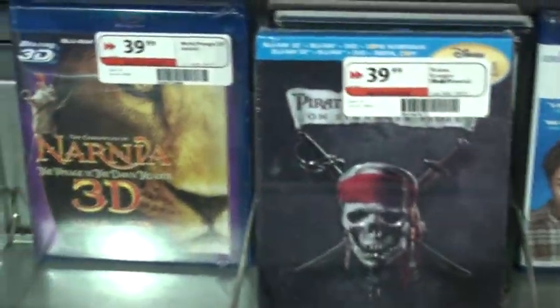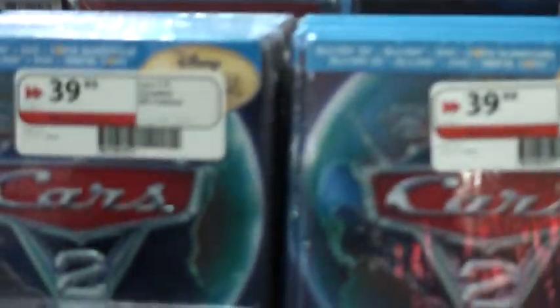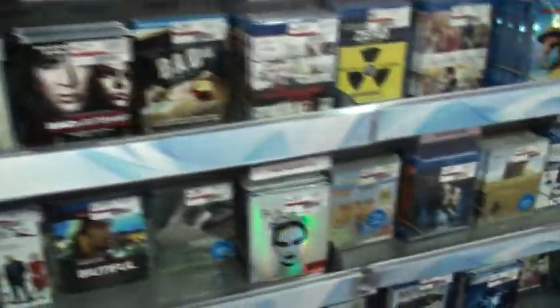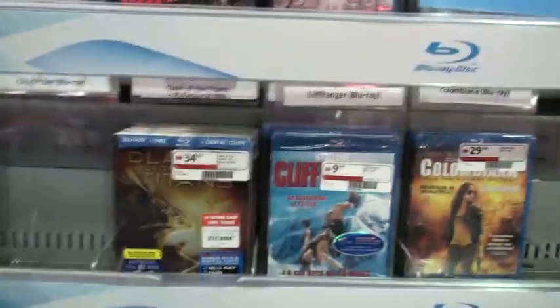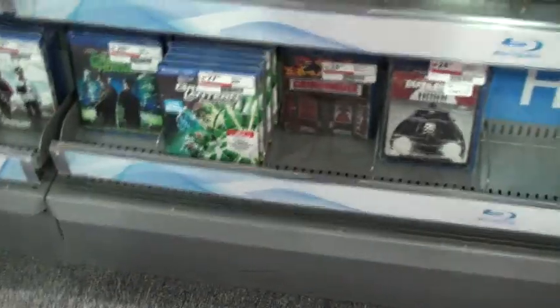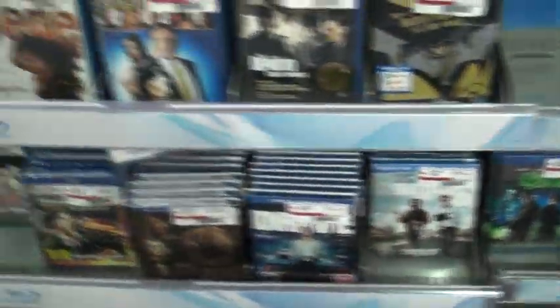We got more Harry Potters down here. Let me show you some other cool stuff — we got some Bambis in here, some cool stuff, plenty of business. I have seen some Pirates of the Caribbean and the cards too, plenty of copies. I have also seen Clash of the Titans, Eastern Promises, Straight Jacket, Gangs of New York.